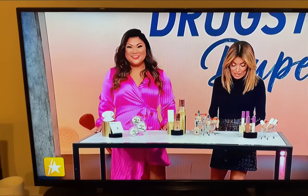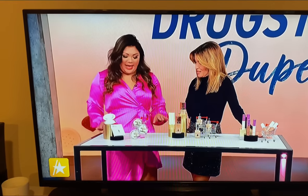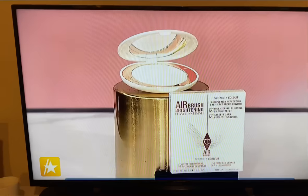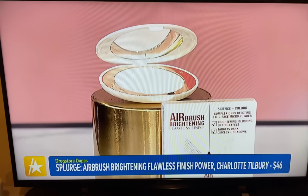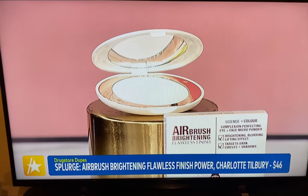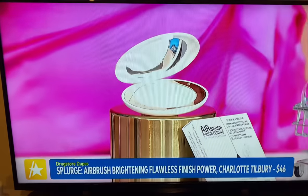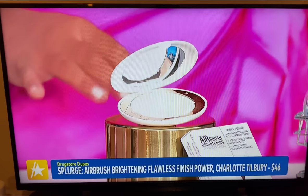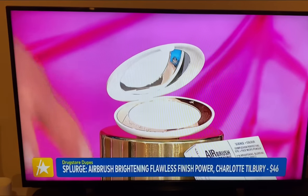Let's start with the brightening finishing powder. If you don't have one, you need to get one. Charlotte Tilbury, the iconic makeup brand, came out with the Airbrush Brightening Powder in two shades. It's really great because you set your concealer — that trouble area with fine lines and wrinkles — you can really brighten, blur, and bounce light right off that area, and you're going to look awake and more youthful. This one is $46.